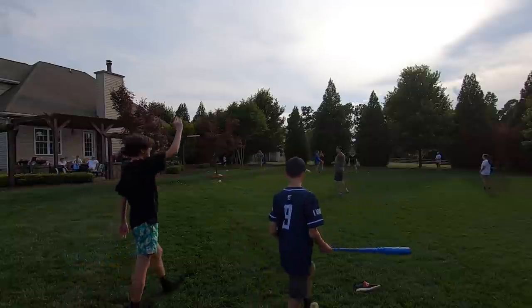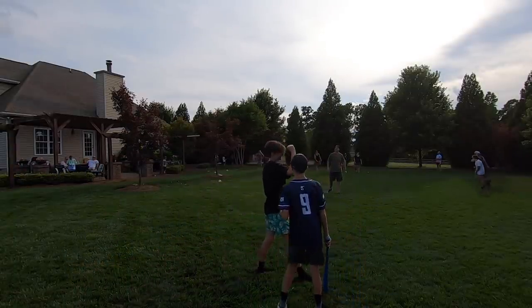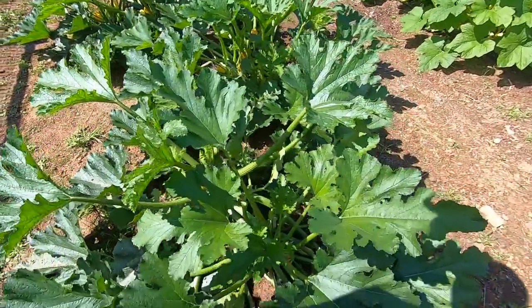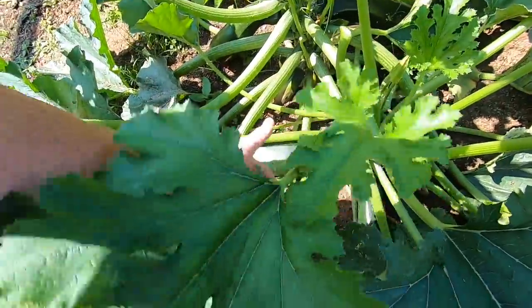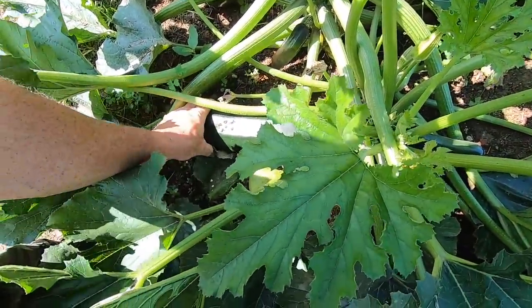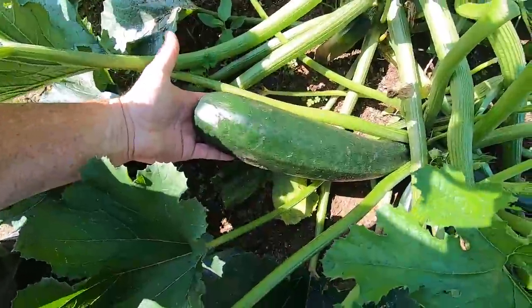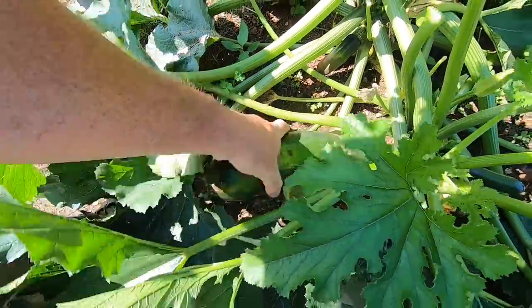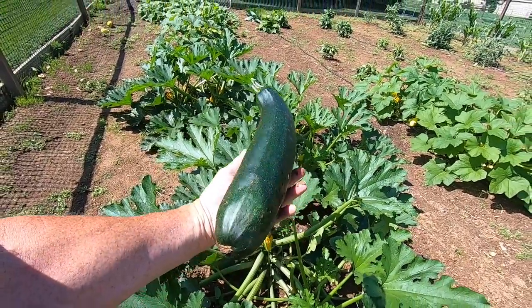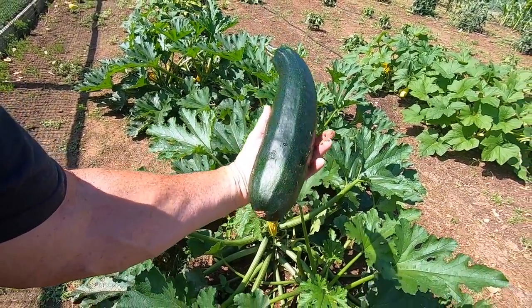This right here is what happens when you give your zucchini an incredible fertilizer, like higher bricks, and it rains all week, and you don't get time to come out here and pick anything. Look at that joker, man — like a daggone overgrown turkey leg or something.